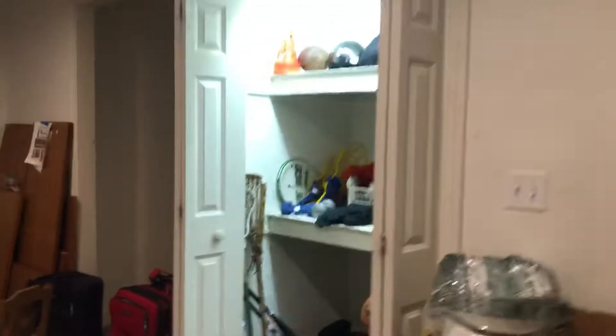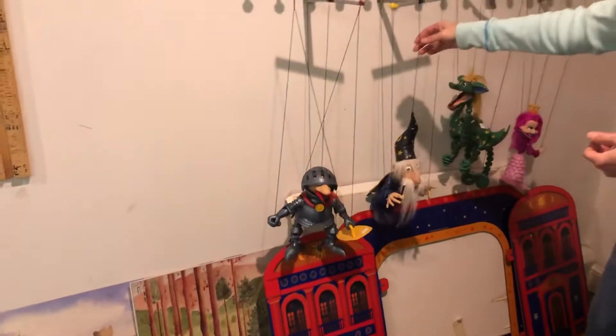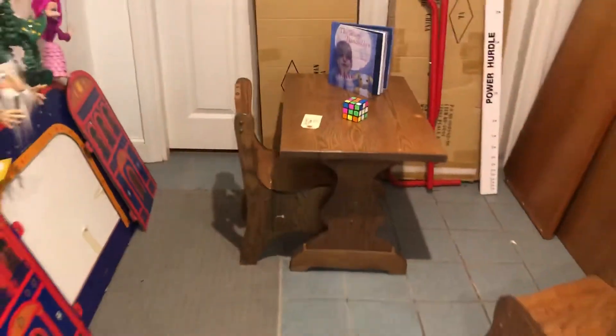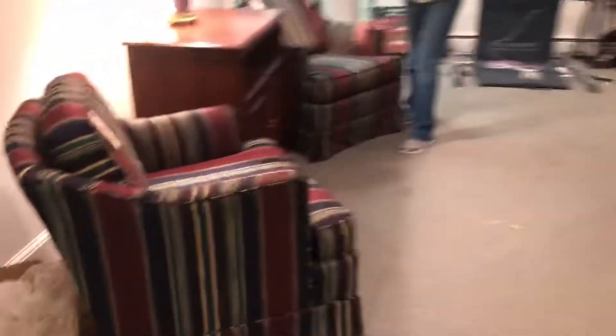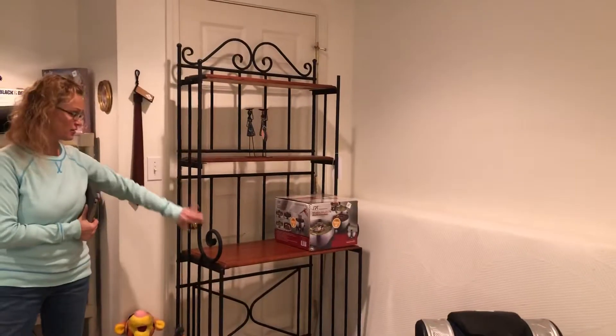Now we'll go downstairs and take a peek. We have some sporting goods, basketball. The marionettes — I love the marionettes, they're so cute — in the puppet theater. A little kid's hardwood oak table, two swivel club chairs, a TV stand, a rocker, and a really nice wrought iron baker's rack in nice condition.